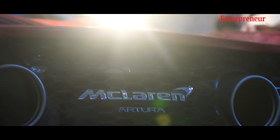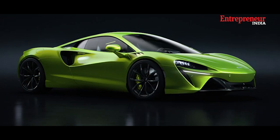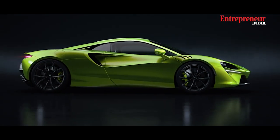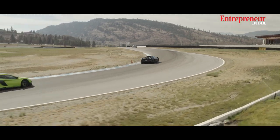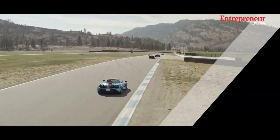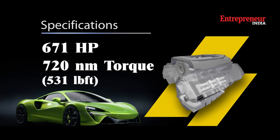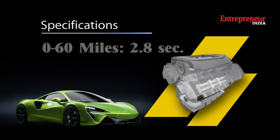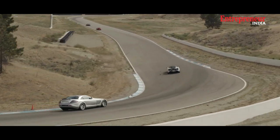The McLaren Artura introduces a new era of performance and efficiency by combining its twin-turbocharged V6 engine with an electric motor, resulting in exceptional performance while minimizing environmental impact. It has a total power output of around 671 brake horsepower with a remarkable torque figure. It can accelerate from 0 to 60 miles per hour in just under three seconds, making it one of the fastest cars in its class.